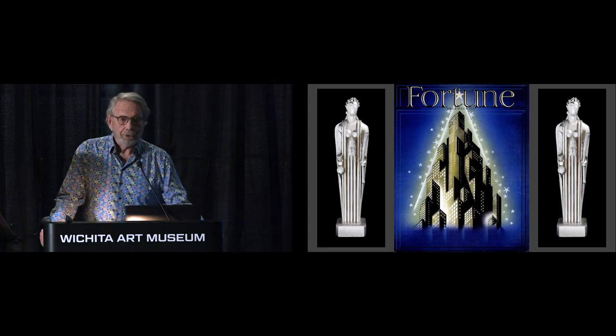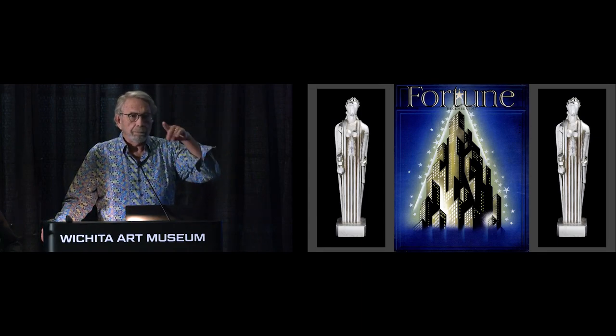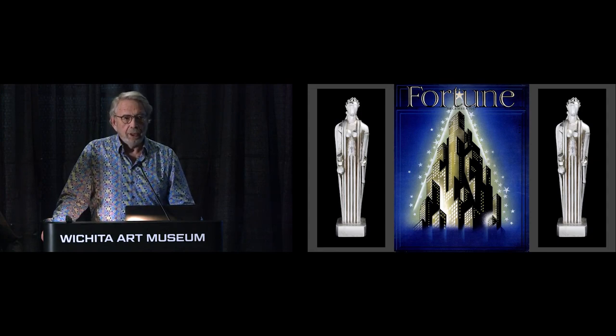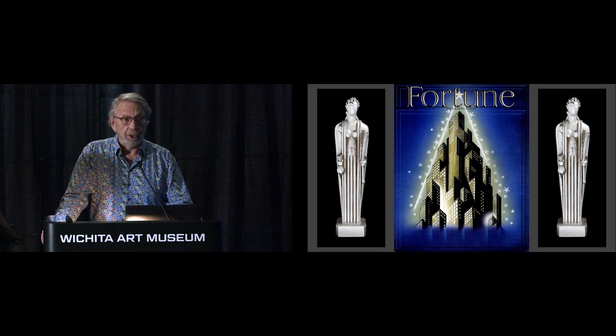Before we start, I'd like to make a couple of special thank yous. Jim Hellman — Jim's right there — he provided us with a list of Art Deco buildings that was just immensely helpful. It saved us, I can't begin to think how many hours of research ferreting out these places. He already had a list of them.